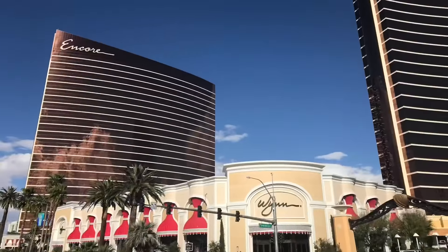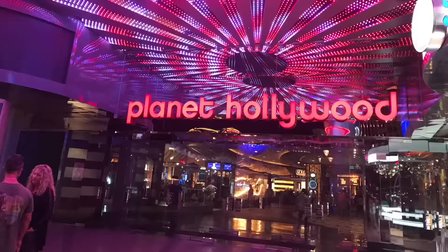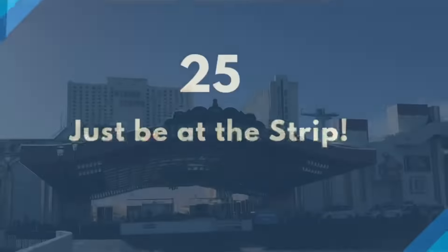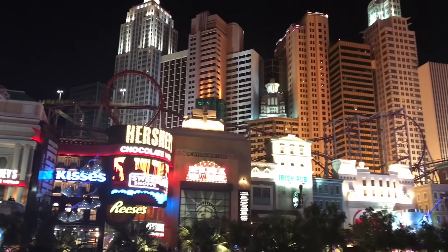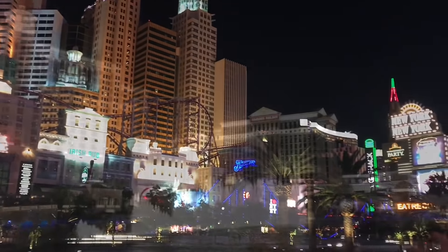Just visit the hotels along the Strip and be in awe at how grand some of them can be. Most of them offer free attractions once inside — what a wonderful bonus! Or just be on the Strip and look around you. Do some people watching or enjoy the neon lights at night. It's fun!